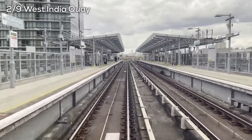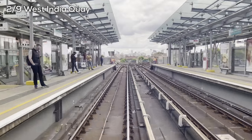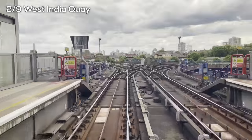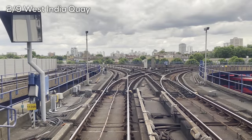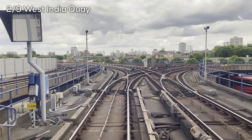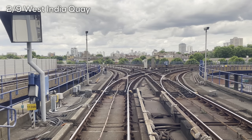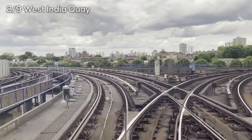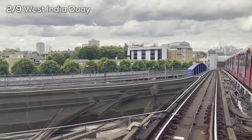Passing back through West India Quay on a different platform, we can see that the previously closed platform is fenced off here to the right. Below us you can also see trains headed from Poplar to the west, and from the west into Canary Wharf via the flyover that forced that removal of the platform at West India Quay. Leaving the station and going around the corner, you can see the old track bed where the surface-level east-west north tracks used to be.